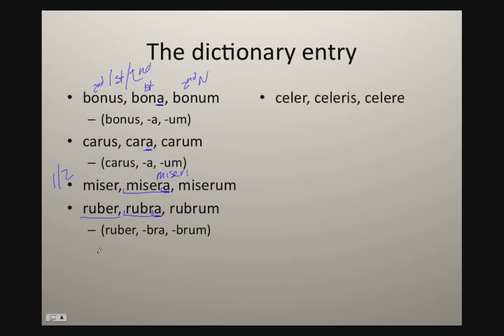Let's take a look at some third declension adjectives. We get an adjective like celer, celeris, celeri, meaning 'swift'. You'll notice the first principle part doesn't give you a whole lot of help because it ends in 'er', just like ruber or miser does. But the second principle part is not 'a' — since it's 'is', what we've got here is a masculine, a feminine, and a neuter. We're dealing with a third declension adjective.